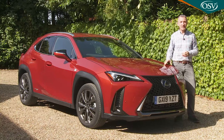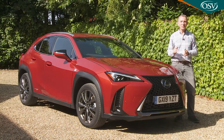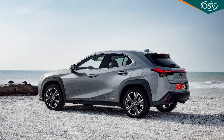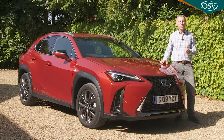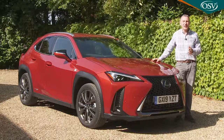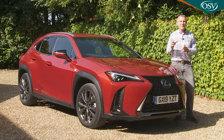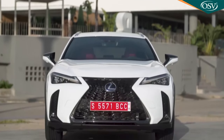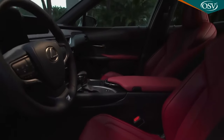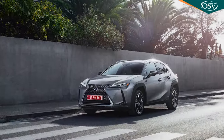The UX lineup offers two-wheel drive or E4 four-wheel drive drivetrain options, and three trim levels: standard UX, F-Sport (which is what we have here), and the top Takumi variant. Most will want the front-driven version, and for that prices start just under £30,000 for the base variant. There's quite a premium to pay for nicer trim levels — £4,000 more for this F-Sport or over £9,000 more for the top Takumi spec flagship version.